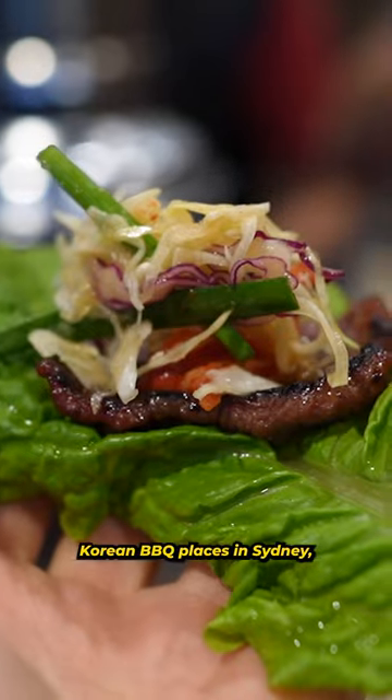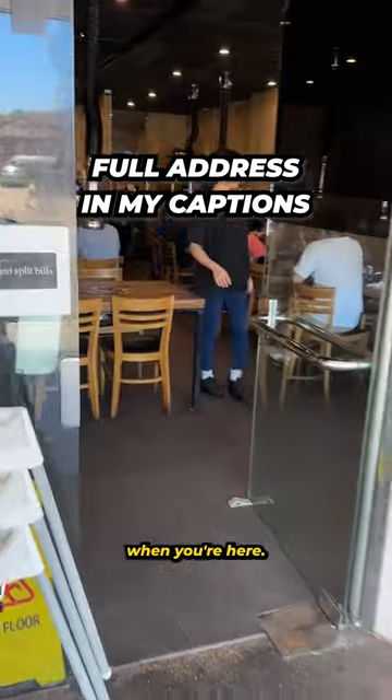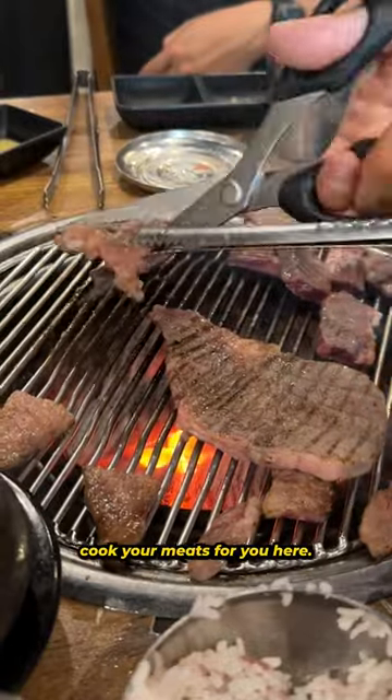This is one of my favorite Korean barbecue places in Sydney, and here is everything you've got to order when you're here. Marinated beef ribs, pork belly, oxtongue. They even cook your meats for you here.